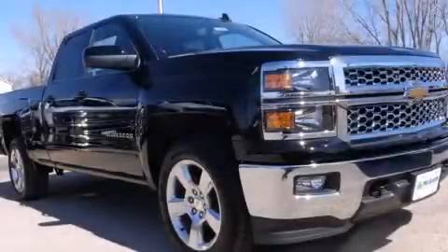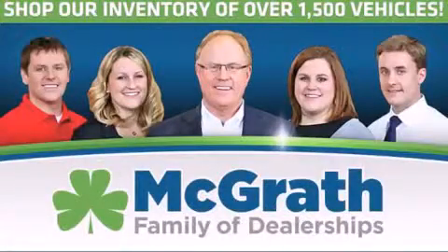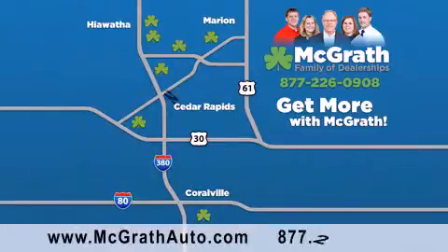Call now to find out how you can own this breathtaking automobile. Thank you for viewing this video brought to you by the McGrath family of dealerships. We have thousands of vehicles to choose from, all in the Cedar Rapids-Iowa City corridor area. Visit our website at McGrathAuto.com or call one of our seven dealerships. We look forward to serving you.